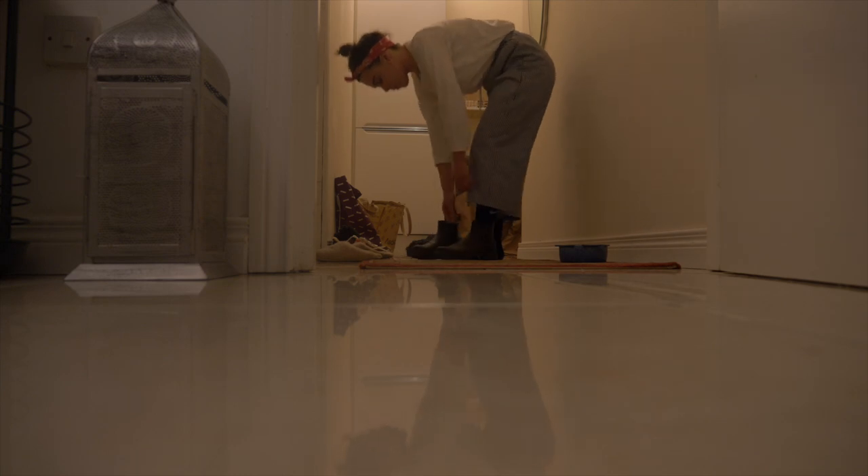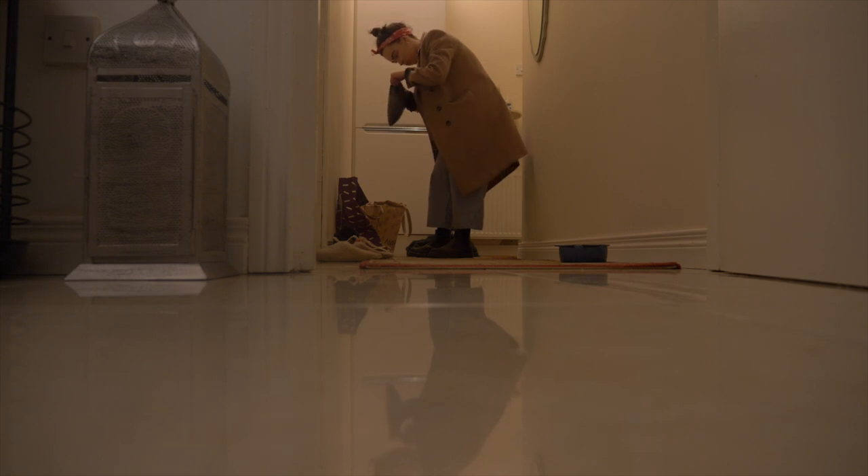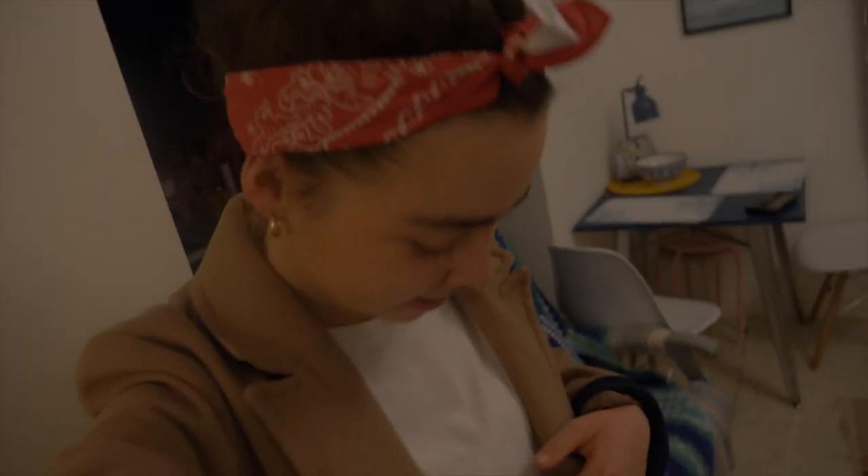It's 5:20 in the morning and it's my first day. I've been up since just before five getting ready. Here's what I'm wearing: my baker chef trousers, a plain white long t-shirt, a vest underneath, and a little headband. I'll check in soon.